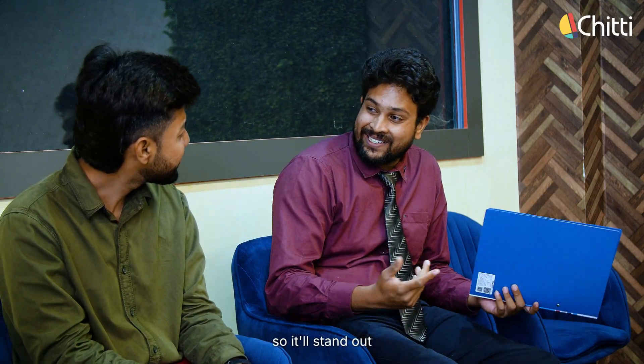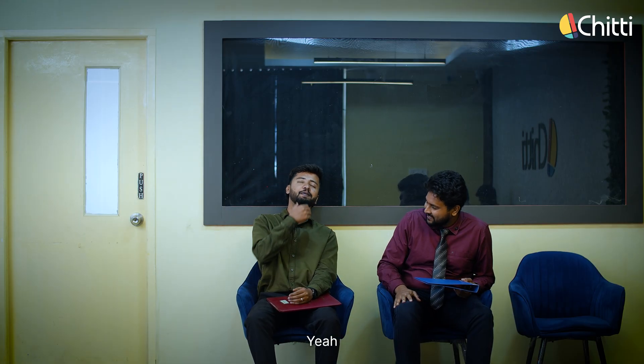Nice shirt, by the way. Oh, this? This is Peter England. I specifically chose this colour so it'll stand out. Nice, nice, nice. You're relaxed, dude. Yeah, you're gonna crack it. Thanks. Yeah.